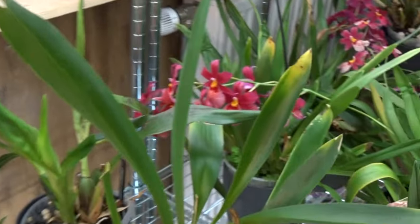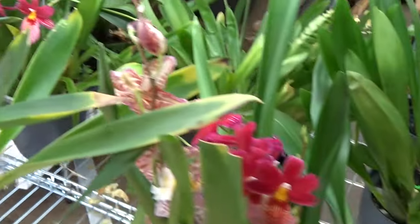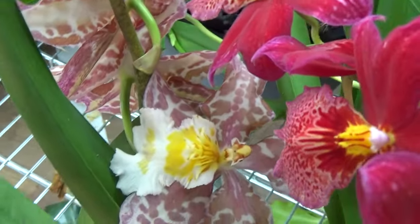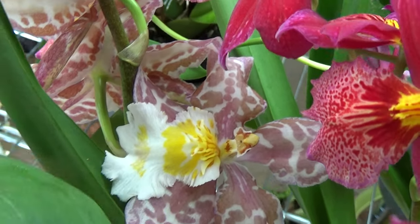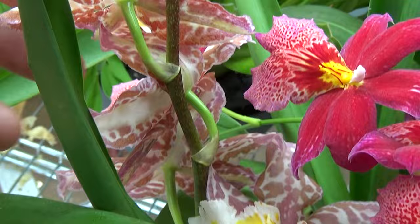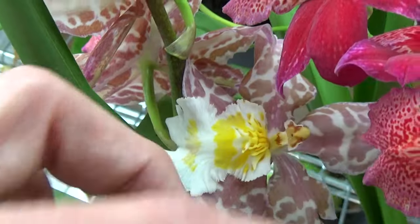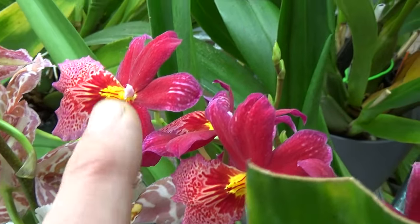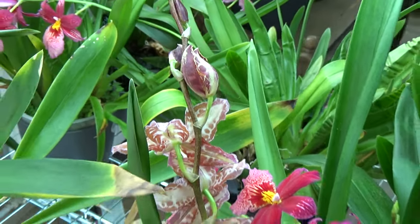Here we have a bit of a close-up of the Nellie Isler, at least on that spike. Then more Nellie Islers here, but behind that we have this beauty. I'll show it better in my other video because it's still working on some buds and another spike. If I turn it around, the blooms will be in all kinds of directions. But yes, this is absolutely beautiful — that's another spike, and I still have buds on this one, so I keep it like this. When it's in full bloom, I'll turn it around.